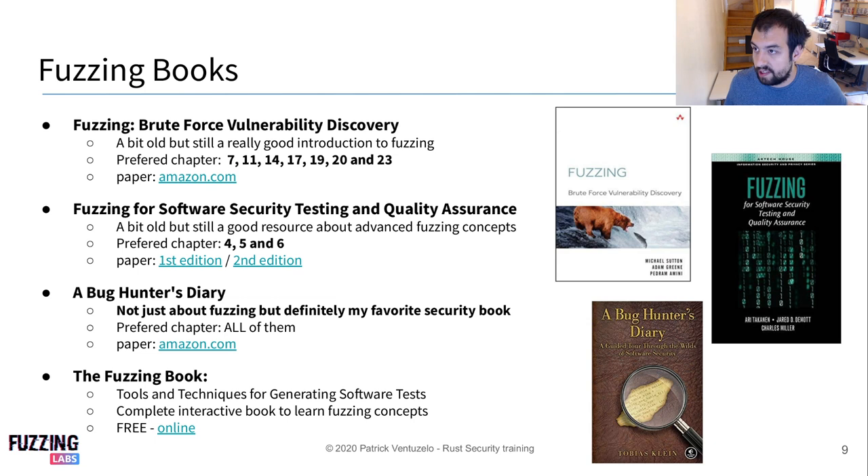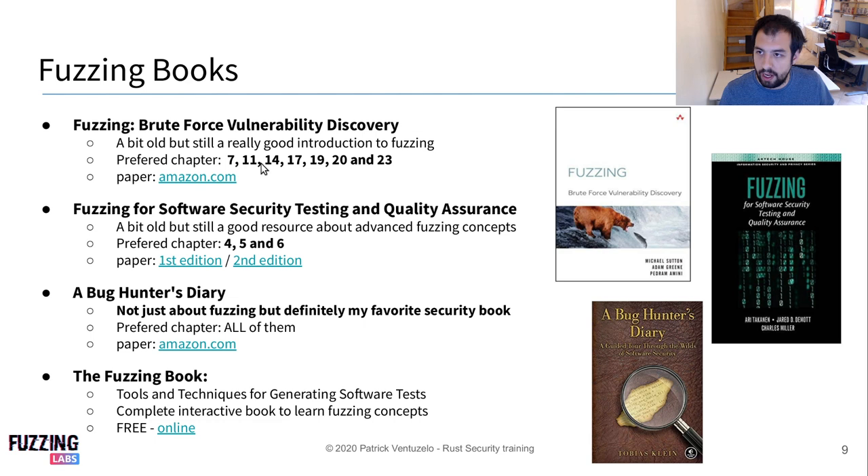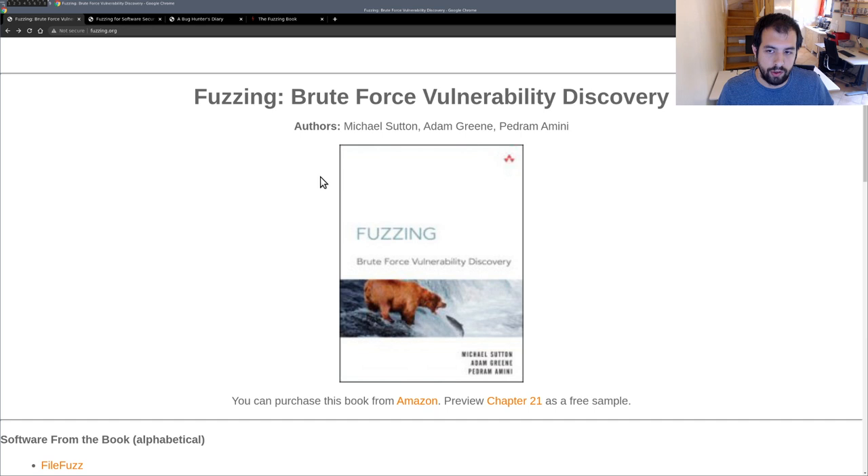So let's start with the first one. For me the first one will be 'Fuzzing: Brute Force Vulnerability Discovery.' It's a pretty old one, but it's still really nice and really interesting. There are a lot of chapters that are really interesting in this book, so it's definitely a recommendation.